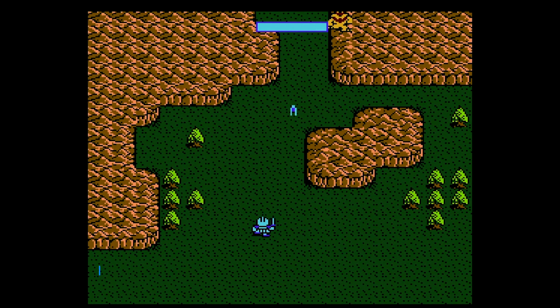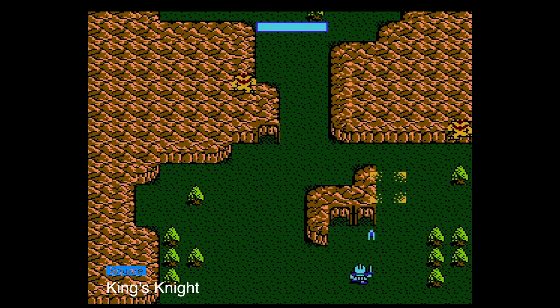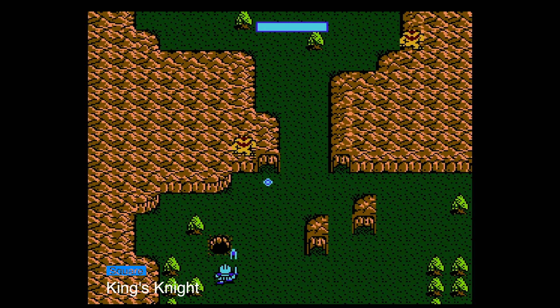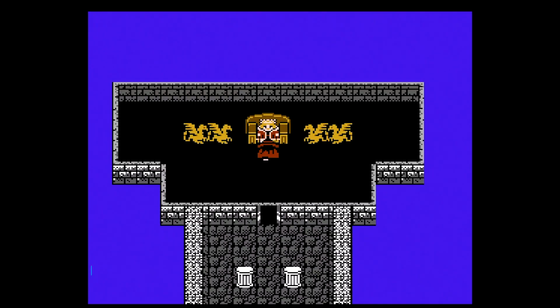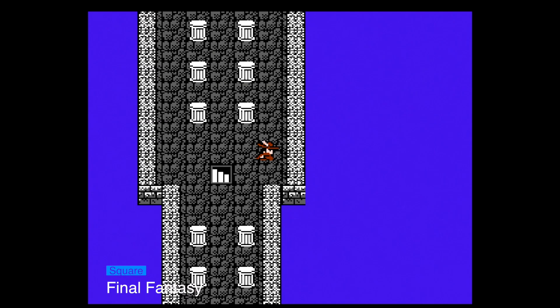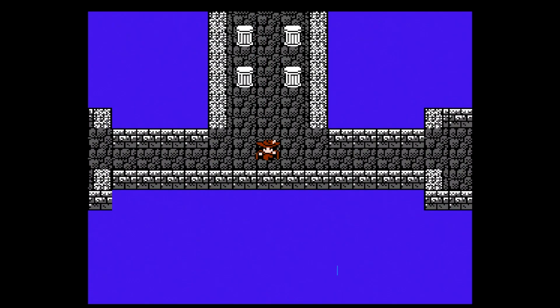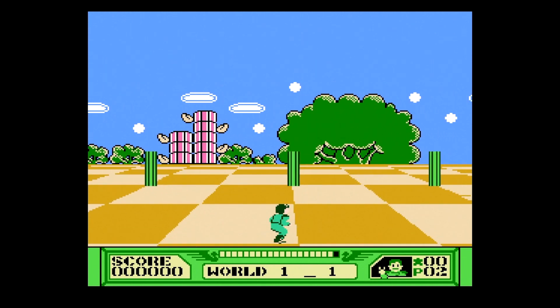It did not go well for Square at first. Just about all the games they put out on the Famicom turned out to be commercial failures across the board, until they managed to strike gold with the ironically titled Final Fantasy. There was one exception to these failures, and that exception would be what was released in North America as the 3D Battles of Worldrunner.